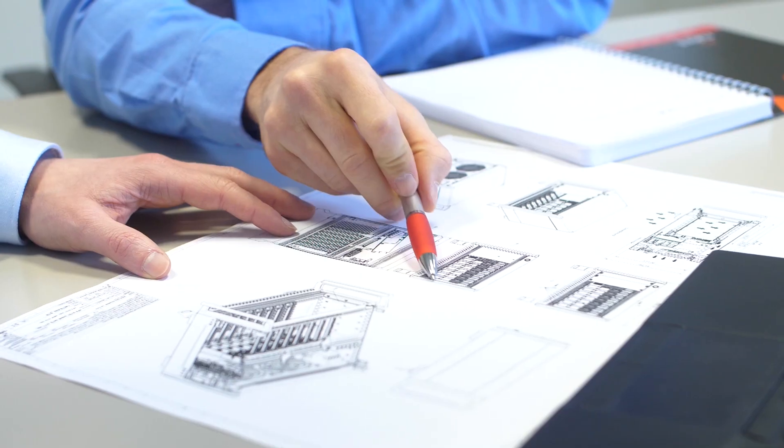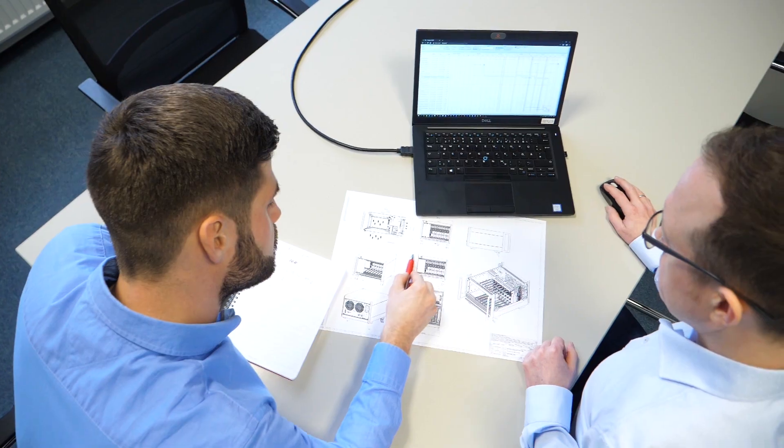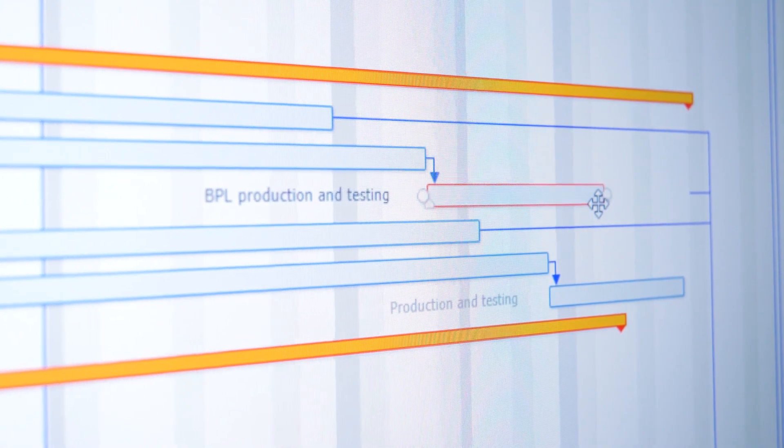Safety and regulations are also considered. In addition, we create a sketch of the electronics cabinet. The proposal is checked for feasibility by our engineering team. This enables us to prepare a precise quotation.